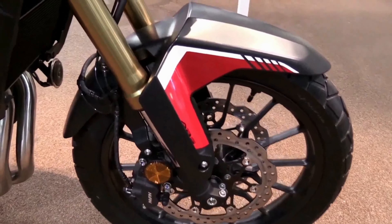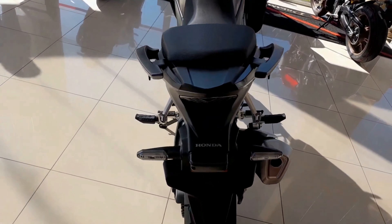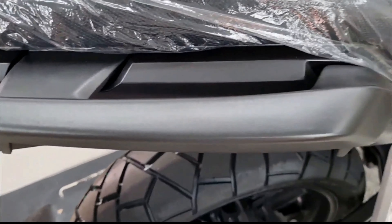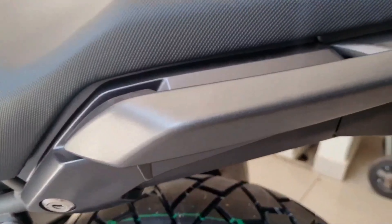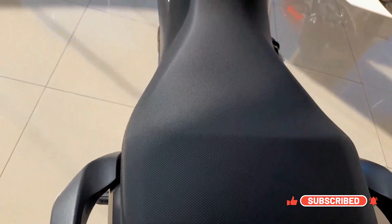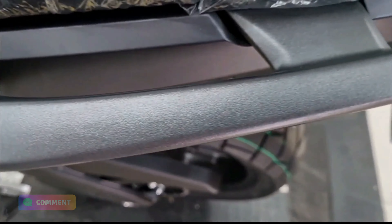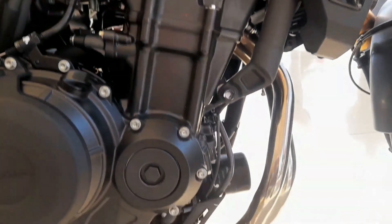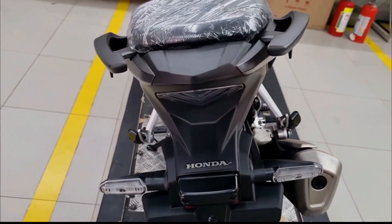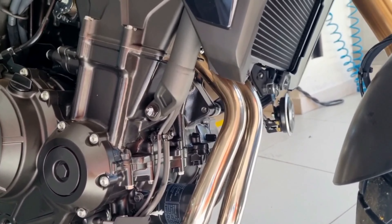Honda has completely updated the CB500X for 2022 with non-adjustable Showa separate function big-piston upside-down forks and twin 296mm front brake discs with two-piston calipers, replacing the previous 310mm single front brake setup. A 5.9 kg swingarm subtracts just over a kilogram while allegedly increasing lateral flex and torsional rigidity by 18%. The five-stage preload adjustable rear shock has been changed to match the new forks, and the bike rides on semi-knobbly Dunlop Trailmax mixed-terrain rubber. The 19-inch front wheel is now lighter, and the bike changes directions with predictable accuracy, keeping a line at speed and feeling more stable than its predecessor.